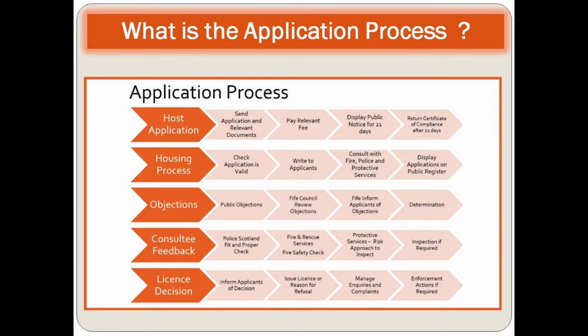The housing process involves checking the application is valid, writing to the applicant, consulting with fire, police and protective services, and displaying applications on the public register. Objections may come from the public, and the council will review objections before making a determination.